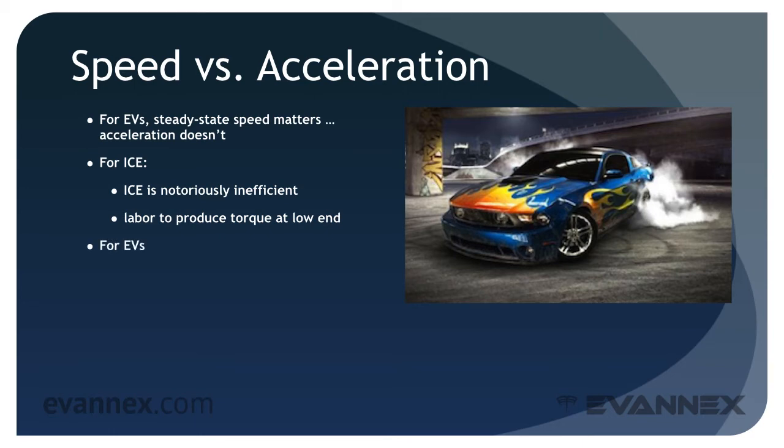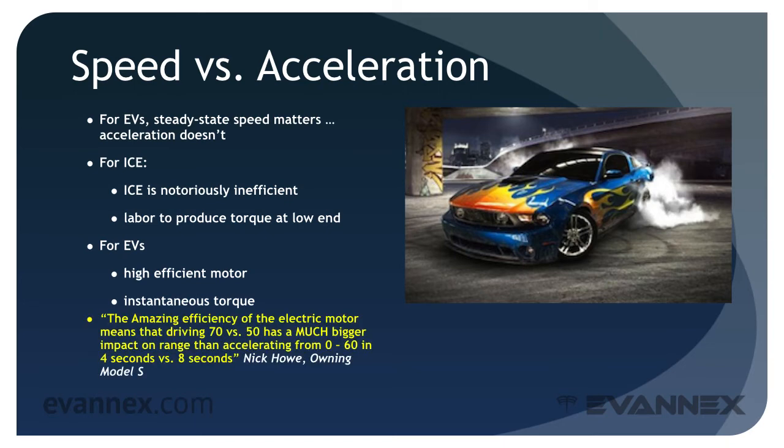But that's not the case for EVs. The reason is the very high efficiency of an electric motor, which produces instantaneous torque from a dead stop. Nick Howe discusses this in the context of the Tesla Model S when he writes: 'The amazing efficiency of the electric motor means that driving 70 versus 50 has a much bigger impact on range than accelerating from 0 to 60 in 4 seconds versus 8 seconds.' But back to speed.